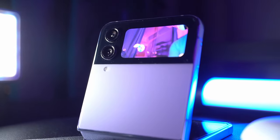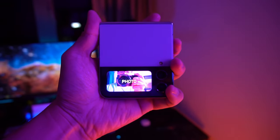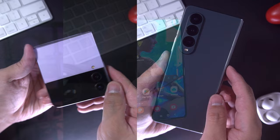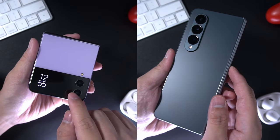Hey guys, big confession — I am a virgin when it comes to foldable devices, but I have been spending some time with Samsung's latest foldables, actually using them on a day-to-day basis. Both the Z Flip 4 and the Fold 4 offer something very distinct from each other.